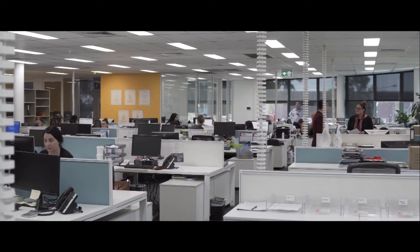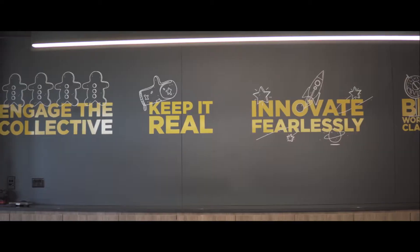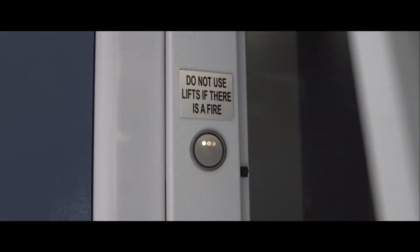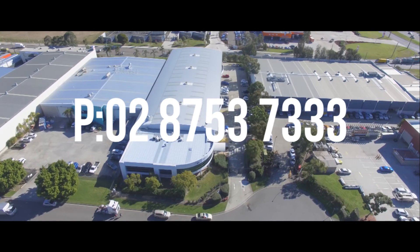In closing, 9 Liberty Road, Huntingwood presents as an outstanding opportunity for corporate businesses to locate within one of Sydney's most sought-after industrial locations. Contact Link Property Services for leasing details.